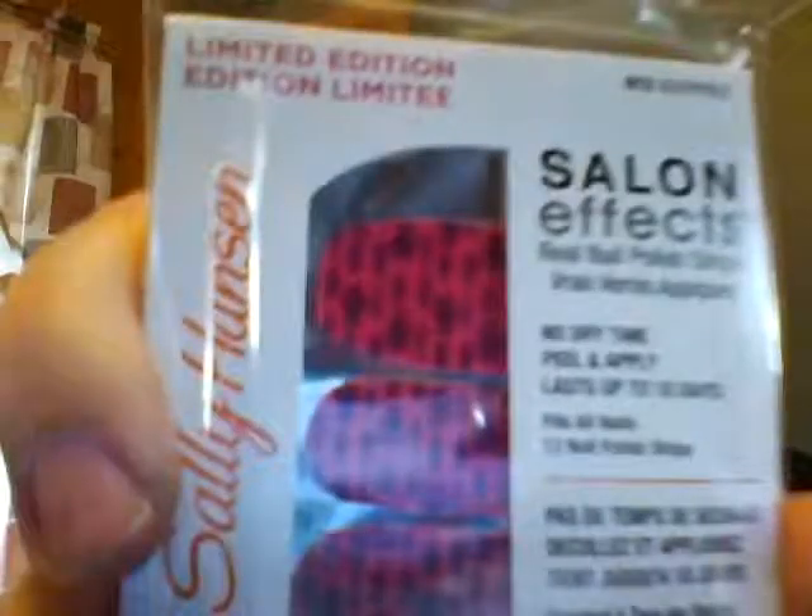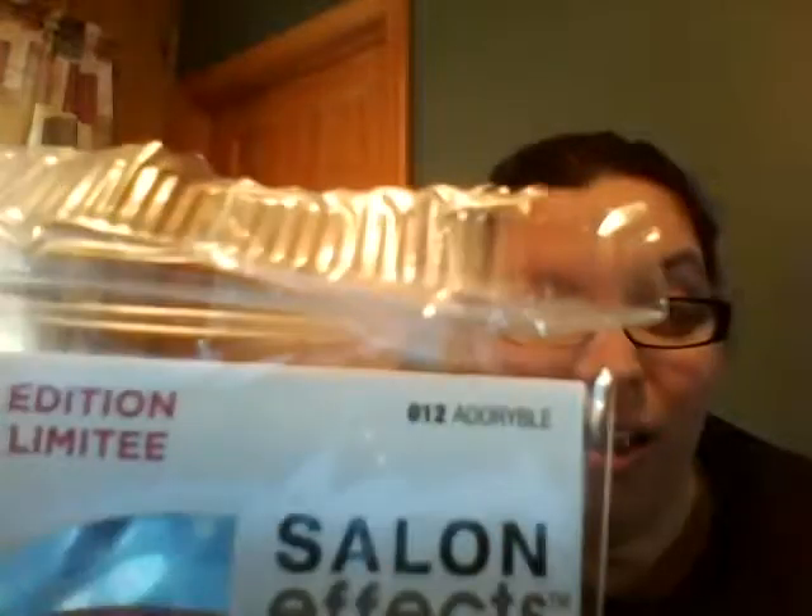I've seen people haul these but I've never been able to find them at any Dollar Tree I've gone to. They're the Sally Hansen Salon Effects Limited Edition nail strips. This one is called — let me read it — 'Adorable.' I didn't even read it! They're little fishies and it is adorable. How cute is that?